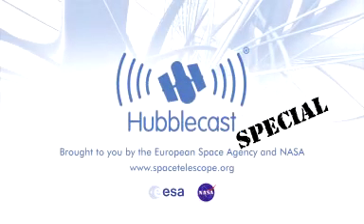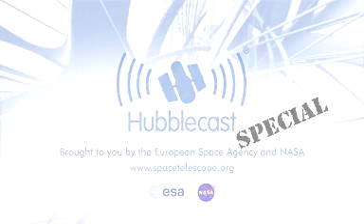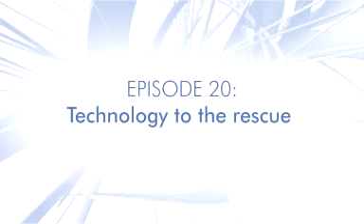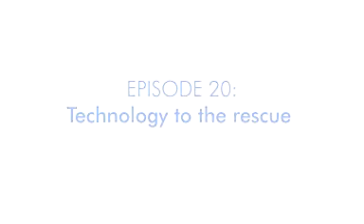This is the Hubblecast, news and images from the NASA-ESA Hubble Space Telescope. Travelling through time and space with our host, Dr. J, a.k.a. Dr. Joe Liska. Welcome to this third special episode of the Hubblecast, celebrating the International Year of Astronomy in 2009.